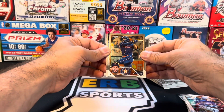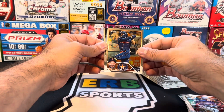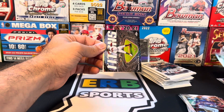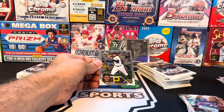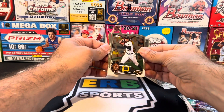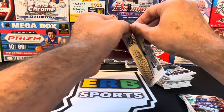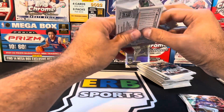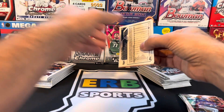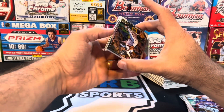Altuve — didn't we just get him? Abreu. Oh, different Jose. Altuve the cheater. Acuna — I've pulled so many of these now. If that was the wrapper redemption, that'd be awesome. But I think I'm up to five or six of those now in five boxes, so it must be a common pull. All right, we got Cal Mitchell.